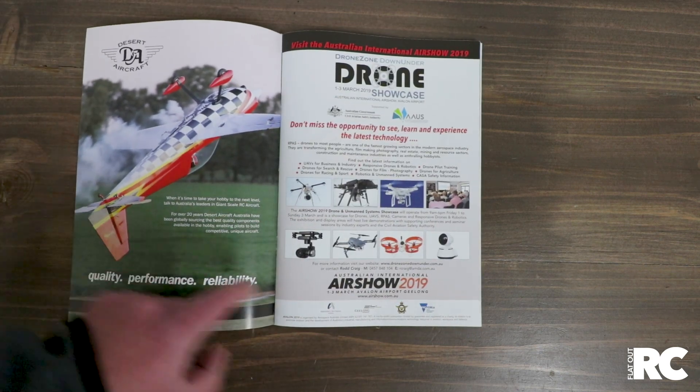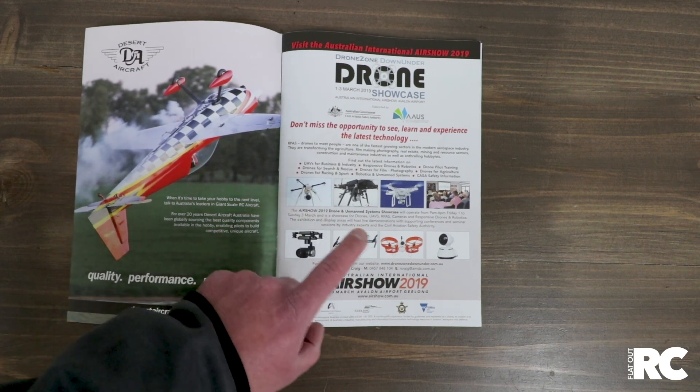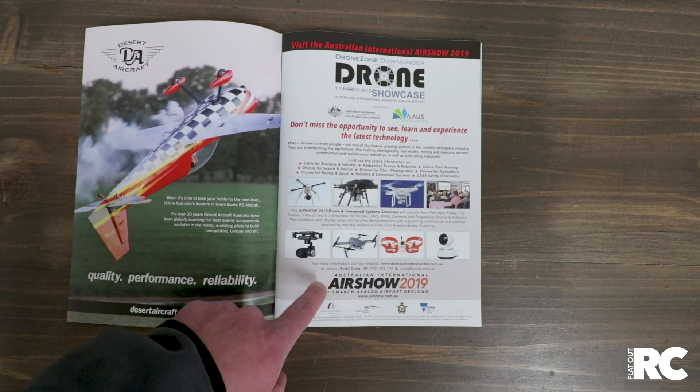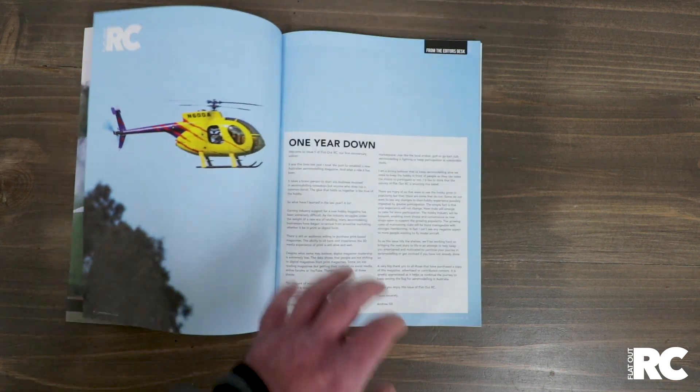Desert Aircraft — go and visit them. Quality equipment from Desert Aircraft. Drone Zone, a new advertiser — welcome aboard. Check out the Drone Zone at the Avalon Air Show in 2019. And FlatOut RC are the proud media partner.